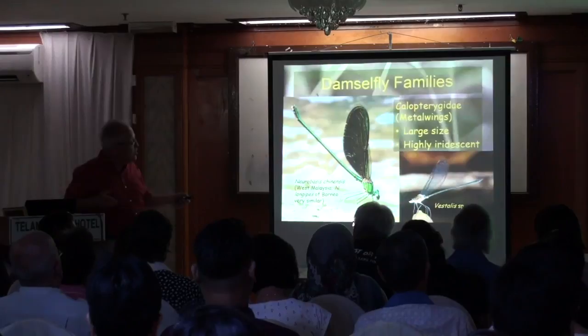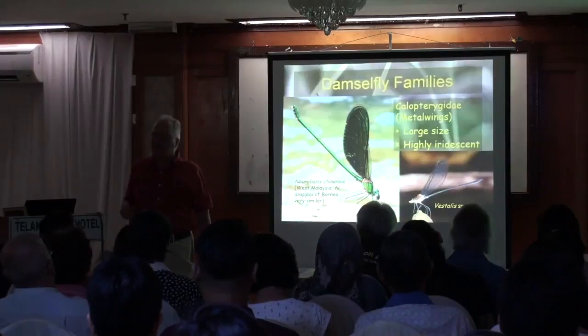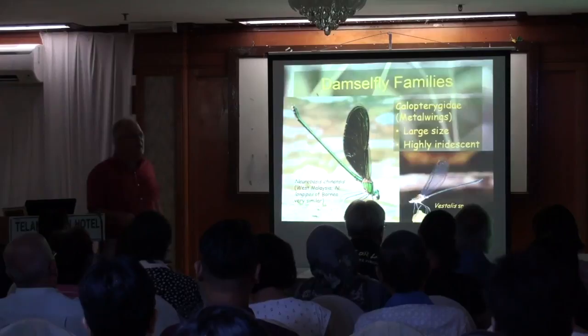I should say, this is one of those groups that we cannot identify to species without looking at the genitalia underneath — it's just not possible. The colors vary from individual to individual; they can be bronzy or creamy. It's apparently not possible to tell the species apart that way. But they're so beautiful, you can just call them all Vestalis and enjoy them.